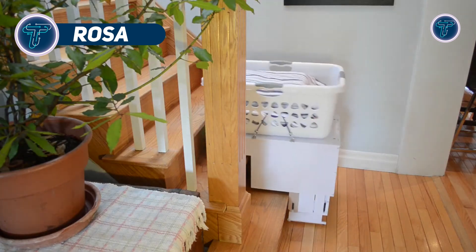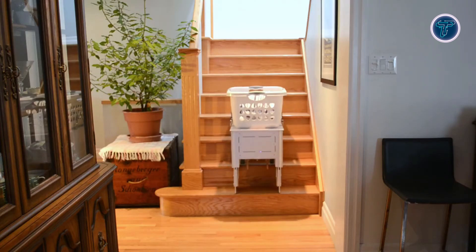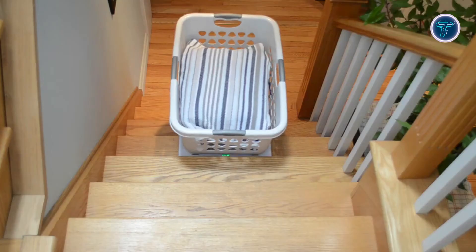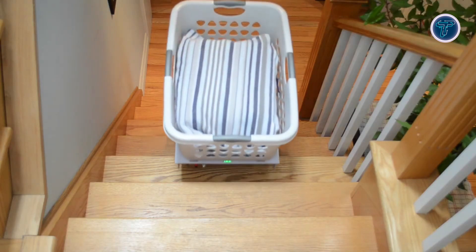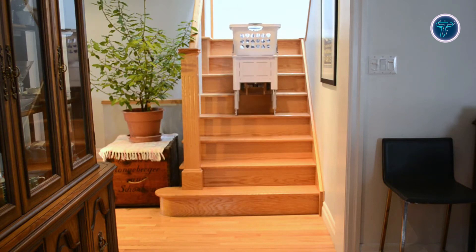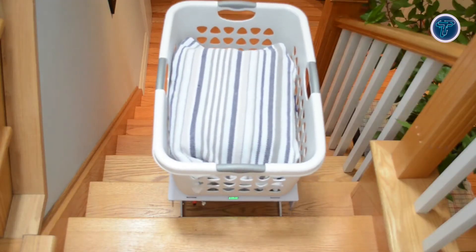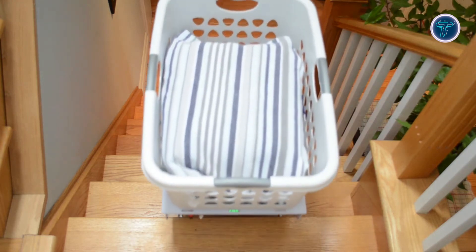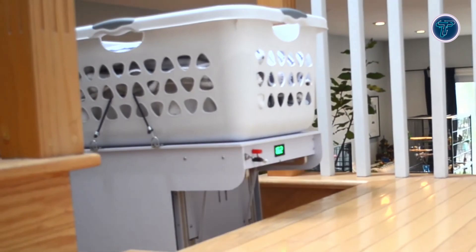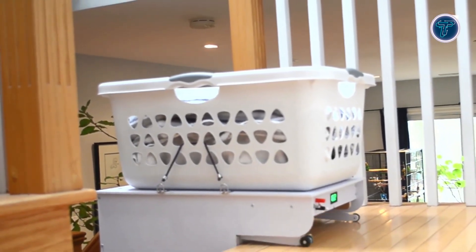ROSA. The ROSA is a compact autonomous service robot built on the QB platform, designed to transport items such as groceries and laundry baskets between rooms and across multiple floors. Engineered with a patented stair-climbing mechanism, ROSA keeps payloads level while ascending or descending stairs, ensuring safety and stability. With a maximum payload capacity of approximately 55 pounds, it is ideal for both household and light commercial applications. ROSA is powered by dual 100-watt peak power drive motors and runs on easily removable 18-volt lithium-ion batteries, delivering up to 90 minutes of runtime per charge.